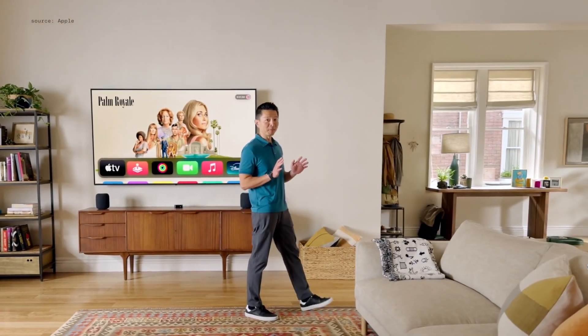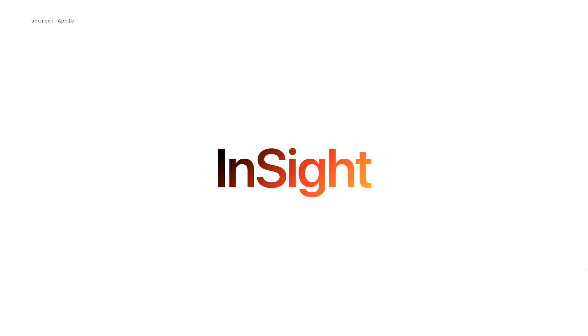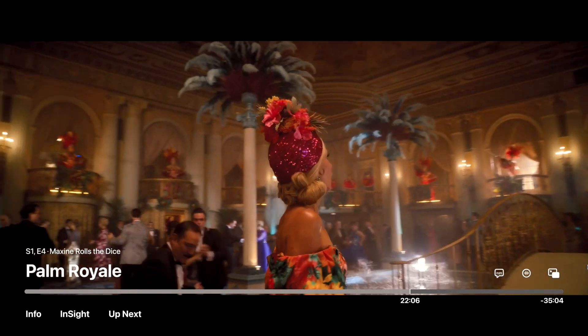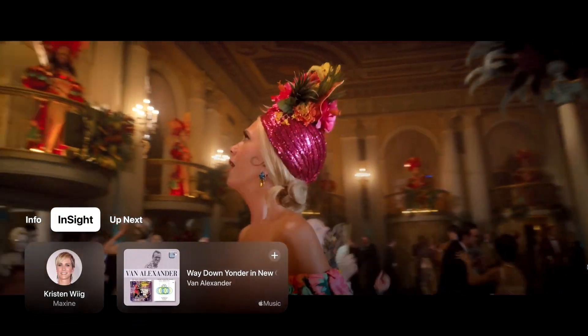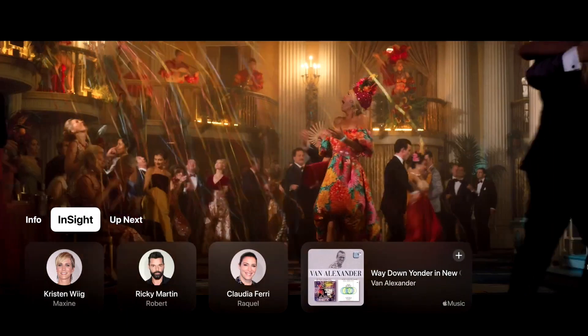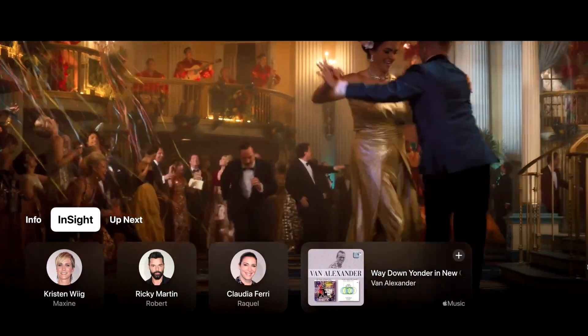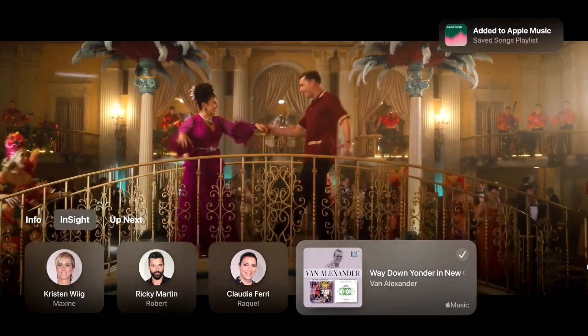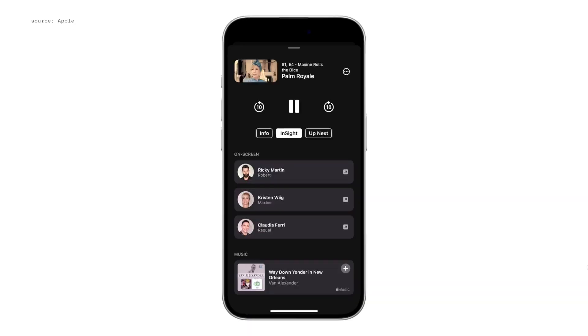This year, we're introducing some updates that make watching TV even more enjoyable. It's called Insight. When you're watching an Apple original show or movie, just swipe down on the remote, and Insight will show the actors and their character names in real time. And if you're curious about the song playing, you can quickly see the track and add it to an Apple Music playlist to enjoy later. Insight will also be available when using iPhone as your remote.